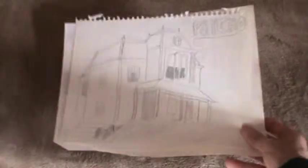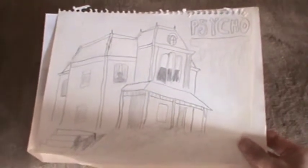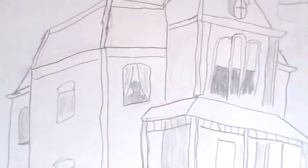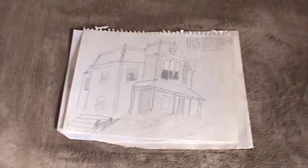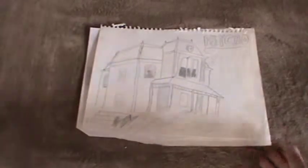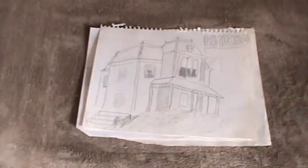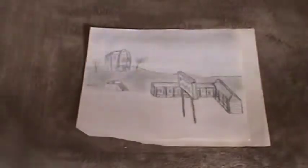This one is the classic Psycho house, which for 13 is pretty good. Mother's even in the window there — I just realized that. Obviously probably drawn from a still image; I didn't draw it from memory, I was probably looking at a picture of the house. But that's pretty cool. I like how I drew it in a kind of landscape versus the portrait of the paper. So there's the first one of the Psycho.